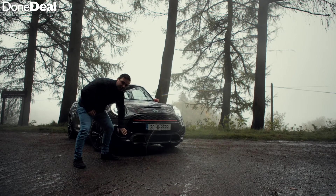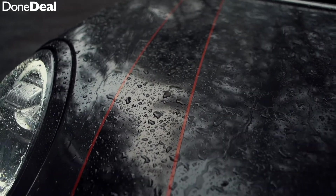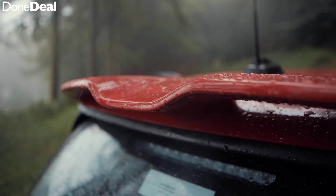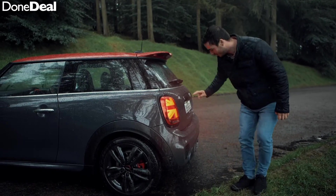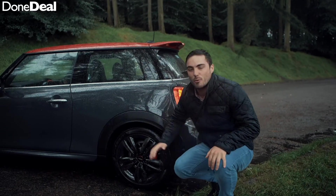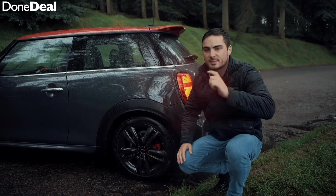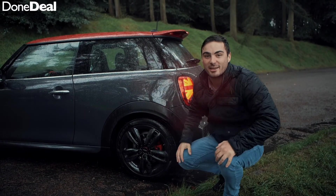One of the bonnet scoops is completely filled in, while the other is an intake for the intercooler. You've got cool racing stripes, a red roof, red wing mirrors. From the rear there's a really nice spoiler which does actually have its uses — more on that in a moment. You've also got twin exit exhausts in the centre and black wheels. The wheels feel like they just sprayed the normal Mini wheels black with a can, but other than that it looks really really good. Now let's take a look at the inside.